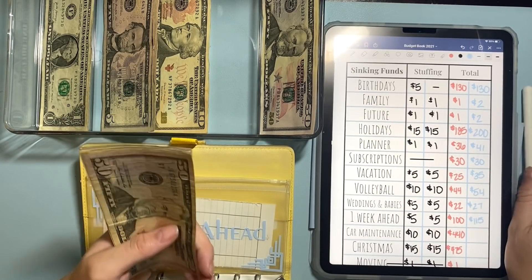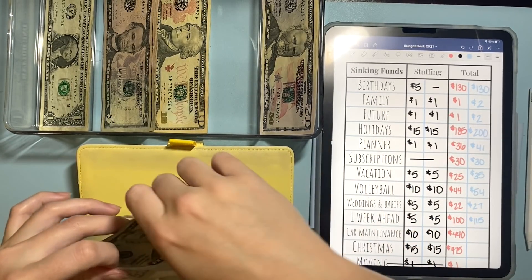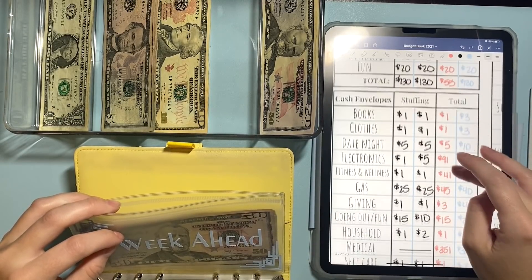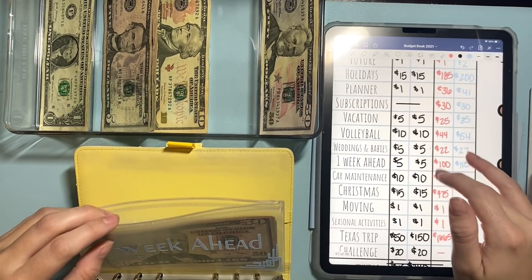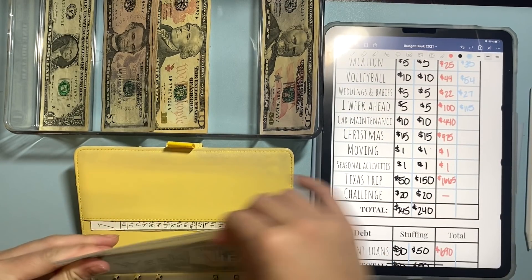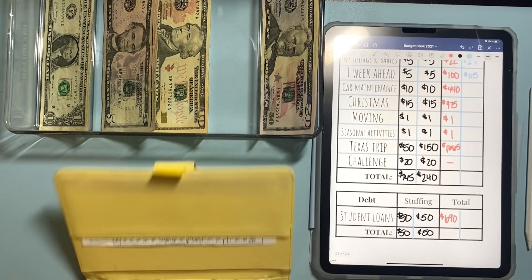The goal is about $160 of spending money, which includes basically these envelopes plus gas — those are the ones I try and budget for my one week ahead. So that is it for the yellow binder.